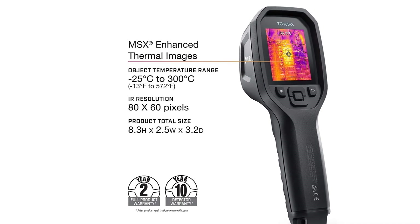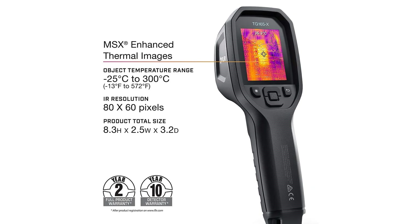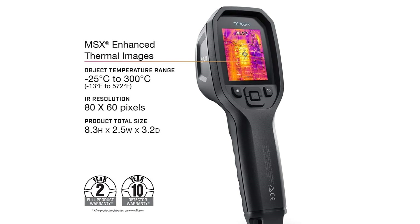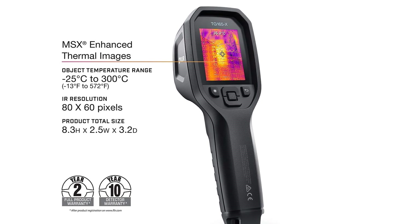We wish the TG165 featured MSX image enhancement, which combines both standard camera technology with thermal imaging to create a much clearer image, but the camera still performs very well overall.